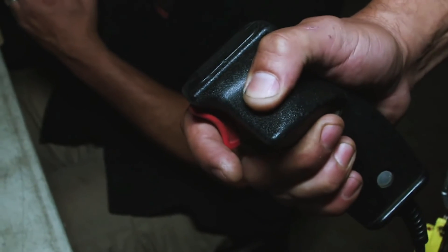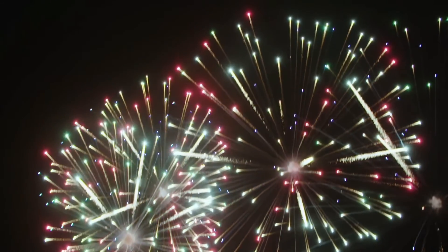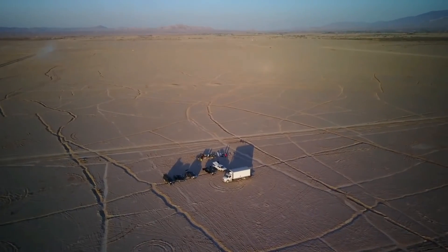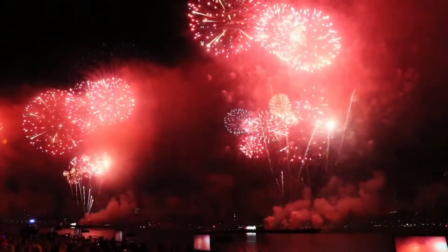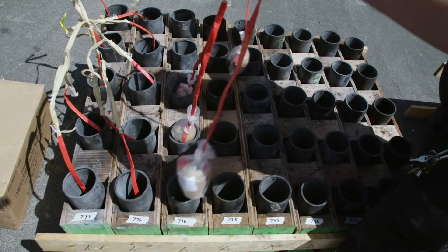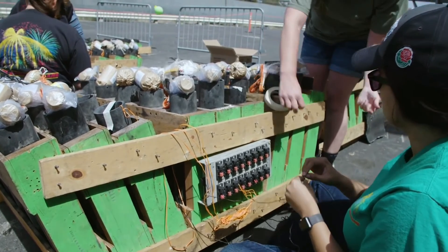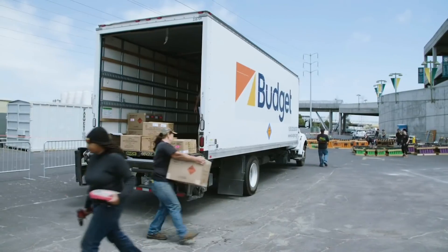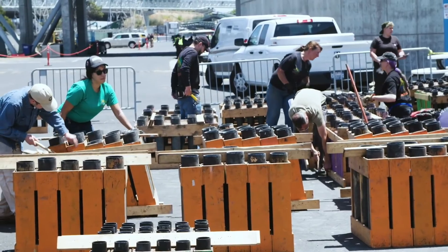Professional fireworks are usually launched by the same companies that make them. If a set piece — a ground-based display that forms a picture or words with coloured flares called lances — is to be used, the design is sketched on graph paper and sent to craftsmen who build a wooden frame in the form of the design. Shells are loaded into their proper mortars, frames for set pieces are assembled, and lances are attached. Large mortars are placed in holes dug in the ground or steel drums filled with sand, while smaller mortars are placed in wooden racks. After the show, the crew safely destroys any unexploded duds.